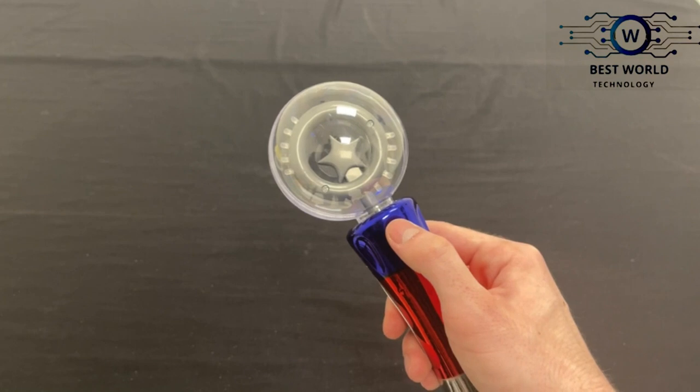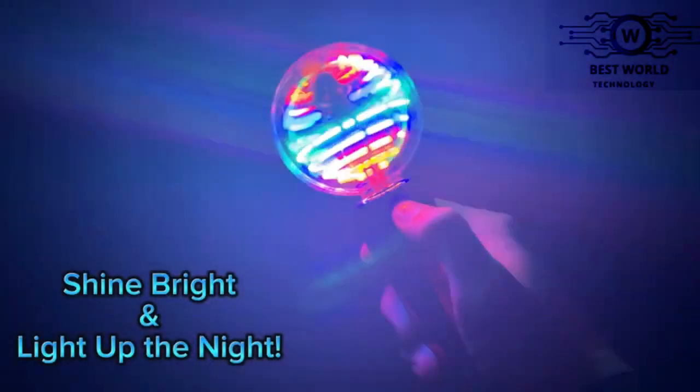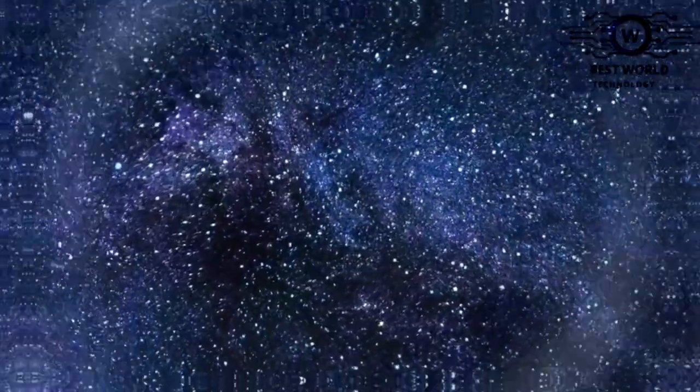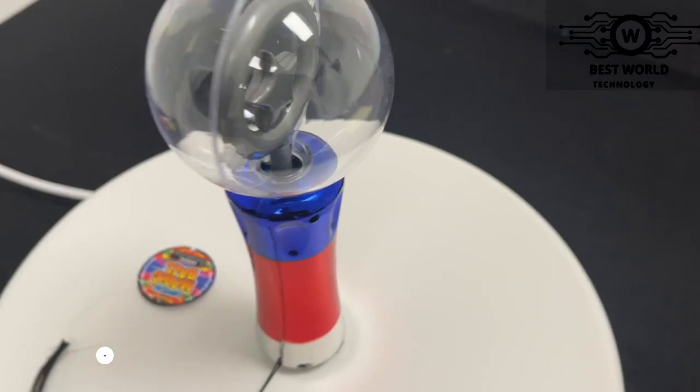With a wand that lights up with the push of a button, anyone can use this toy. It's a fantastic way to light up the night, celebrate a holiday, or celebrate Christmas and parties with a great orbit of light in your hands. Before moving to the next gadget, please make sure to subscribe to the channel so you don't miss out on any updates.